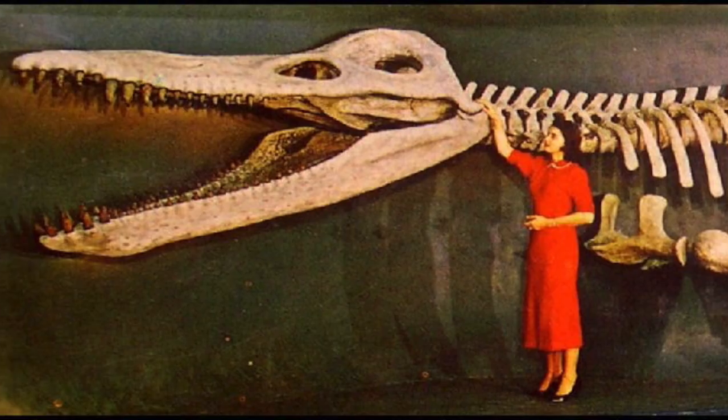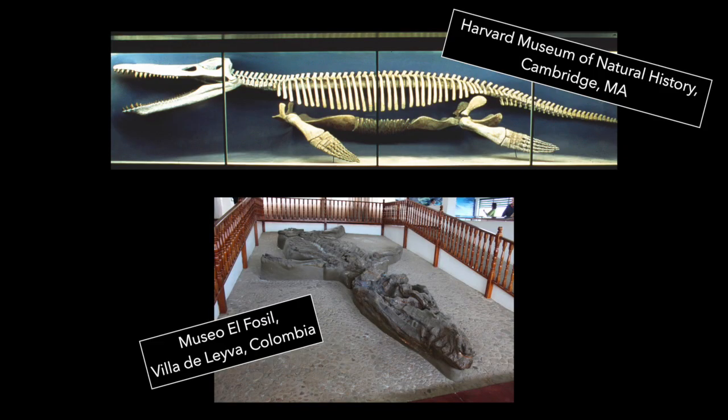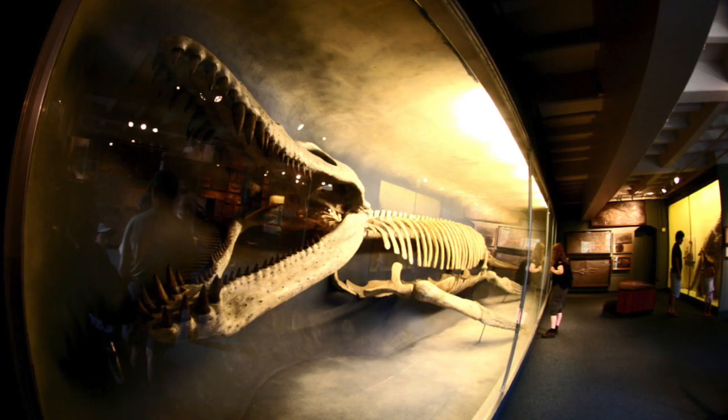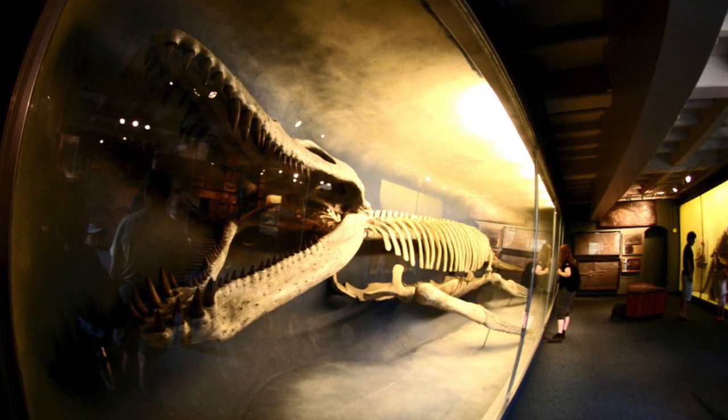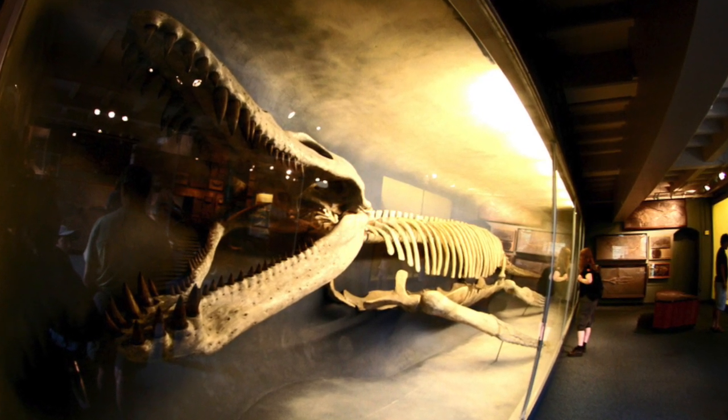Finally, as of 1959, our friend is now enshrined as one of only two Kronosauruses on display in the world, and the largest found. He is almost complete and watches over thousands of visitors who come to admire him over the years. Truly a happy ending for him.